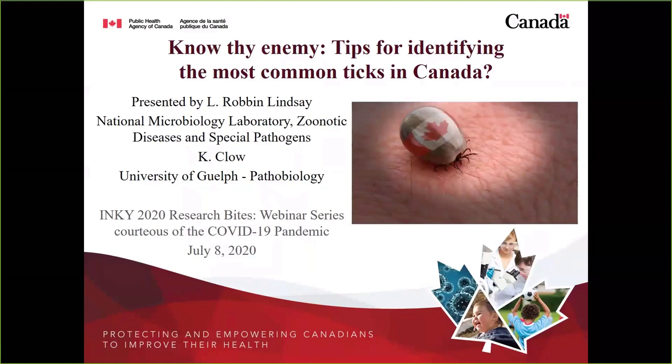Thanks a lot, Jasmine — great to be here. I'd like to acknowledge co-presenter Dr. Katie Cloud from the University of Guelph. She provided quite a few of the slides and the taxonomic key we'll be using today when we walk through these tick identification slides, so I just wanted to make sure Katie got her due. Lots of material to cover, so I'm going to get right to it.